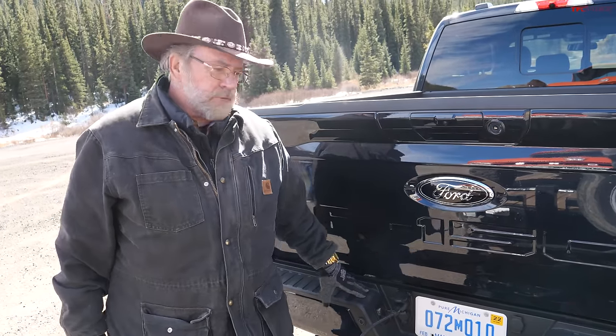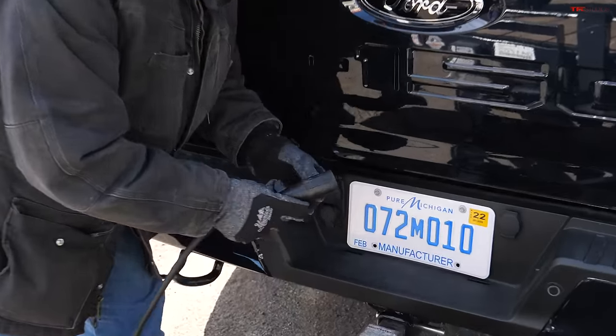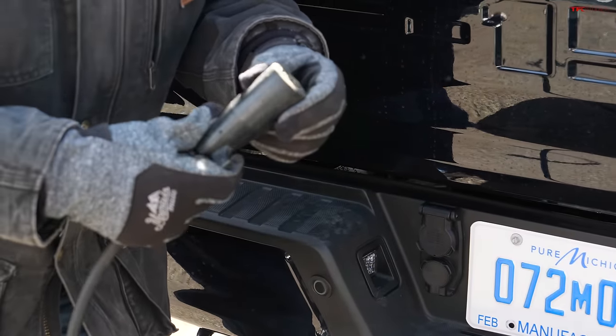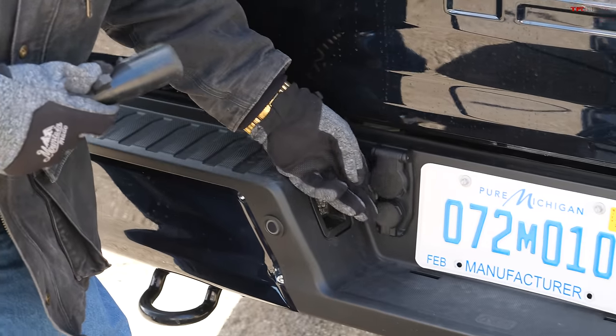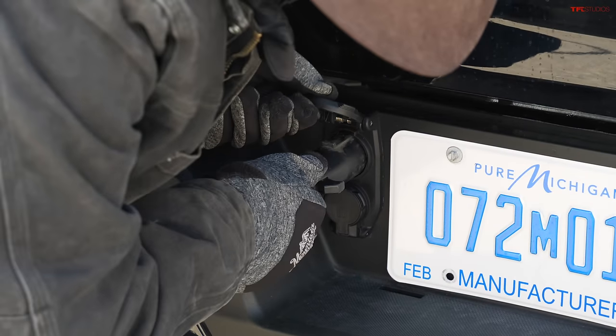I am so happy — Ford for a while was putting this lid on upside down, so you had to plug it in upside down, which made it tip down and you'd sometimes lose two connections. Now it's back where it should be: the lid's on top. I can plug it in and not get the duct tape out — this is awesome.